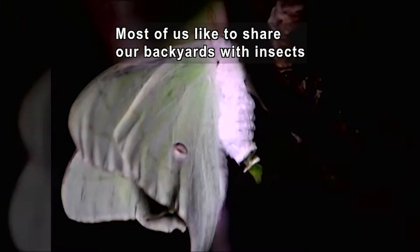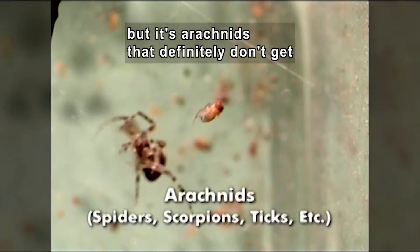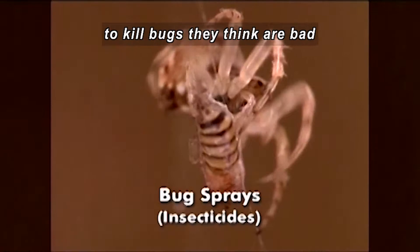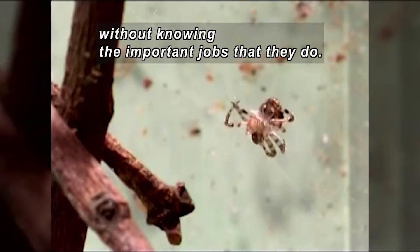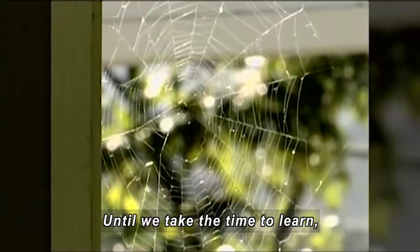Most of us like to share our backyards with insects like a shimmering green luna moth or a beautiful butterfly. But it's arachnids that definitely don't get the respect that they deserve. Many people use bug sprays or insecticides to kill bugs they think are bad without even knowing the important jobs that they do. Until we take the time to learn about what they do, we won't know what we're missing until they're gone.